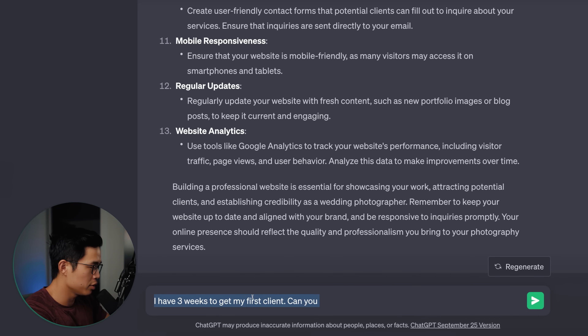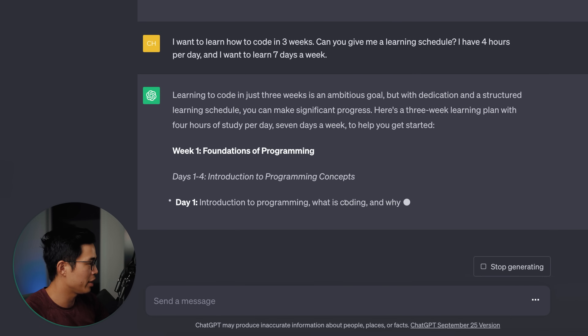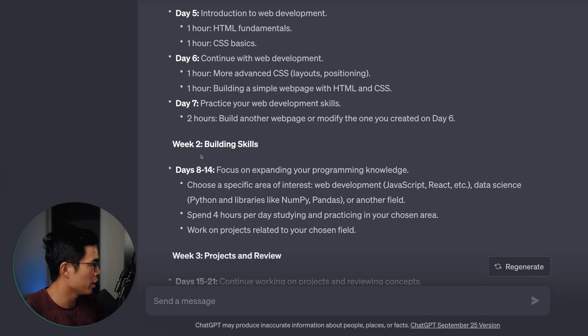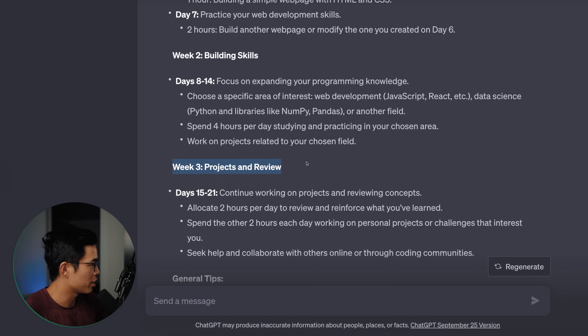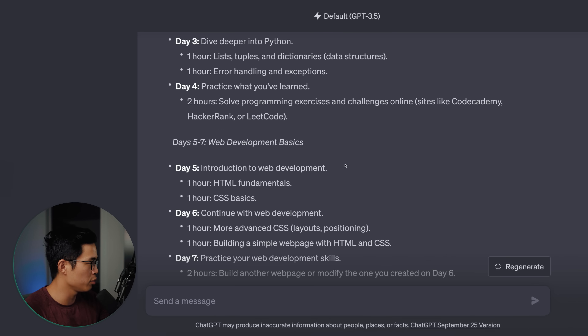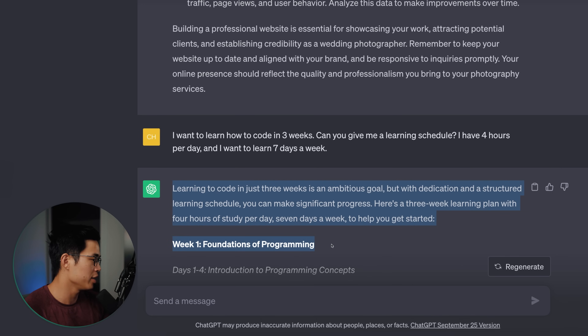Now let's change the subject. Let's say I want to learn how to code in three weeks. Can you give me a learning schedule? I have four hours per day and I want to learn seven days a week. Now it's going to give me a complete learning schedule day by day. We have week one — foundations of programming, week two — building your skills, and week three — working on actual projects and reviewing them. It's also going to give us some general tips. Basically we went from trying to learn how to create a photography business to trying to learn how to code — we can just assign these skills to ChatGPT and ask it for recommendations.